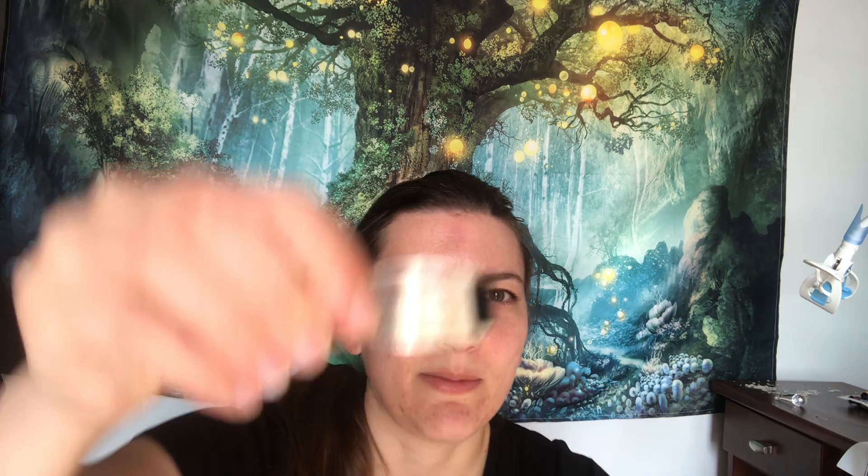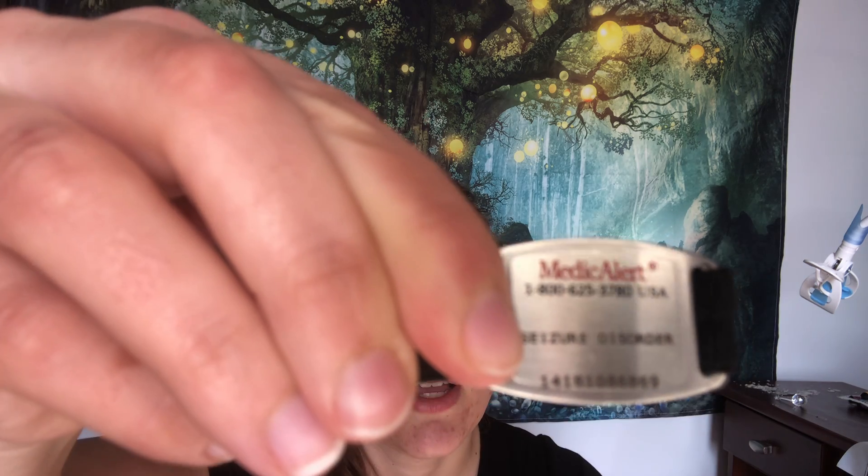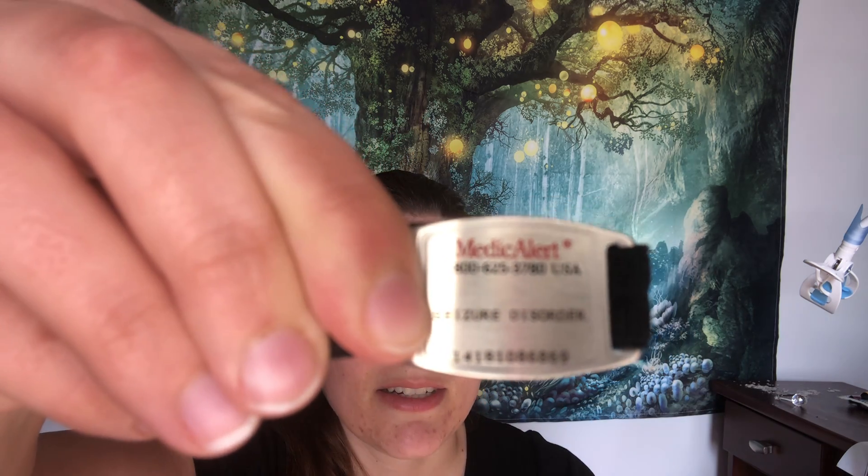So the idea of it — I'm going to take it off and show you guys — is that at the top it says 'medical alert' and it has the phone number to call. Mine says 'seizure disorder' but you can write whatever you want there: seizure disorder, epilepsy, diabetes, heart conditions, Alzheimer's — whatever it may be.